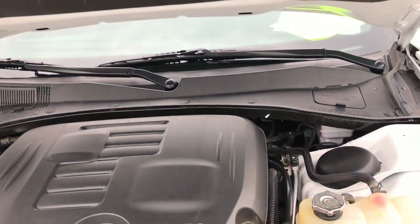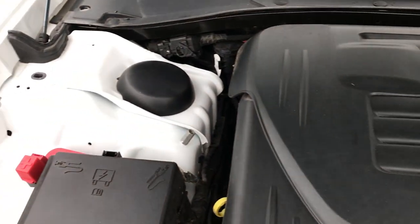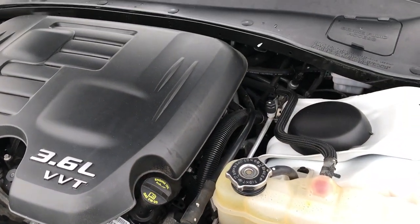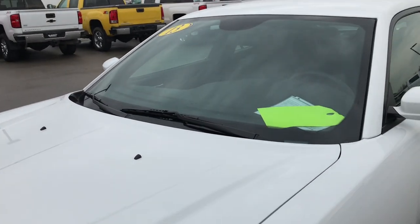Under the hood we have the award-winning 3.6 liter Pentastar V6 motor — one of the best motors Chrysler's ever made. It's been on Ward's top 10 engine list four different times. This car has been fully safetied and inspected by our service shop, has a fresh oil and filter change, all fluids have been checked and topped off, and this car is 100% ready to go.